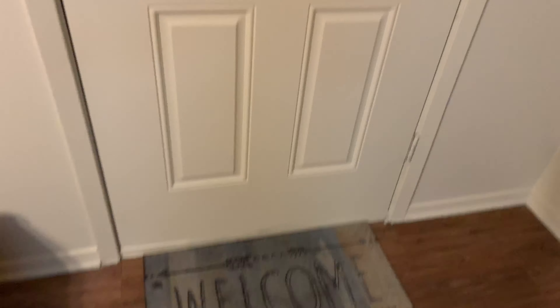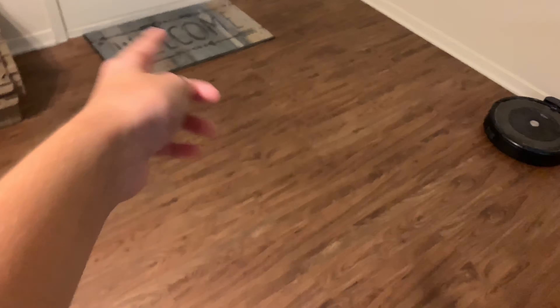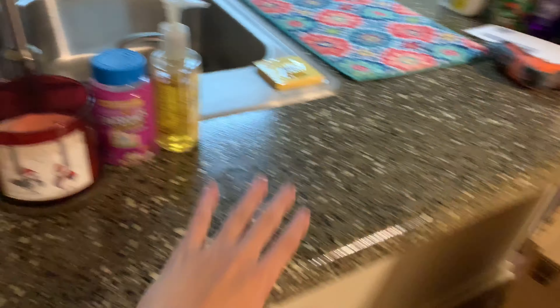So the first thing — you got a door. Not many houses have a door, but my house has a door. My house also has some light switches and a welcome mat. There's a robot, paper shoes — those are not mine — a flashlight, toaster, and all this kitchen stuff around here.